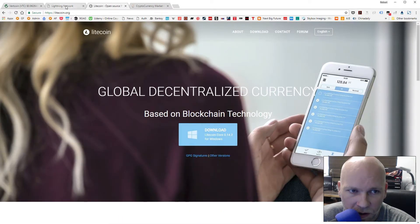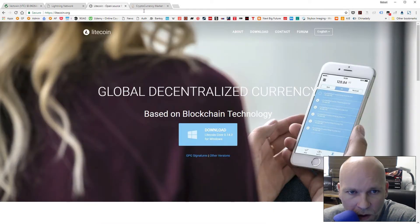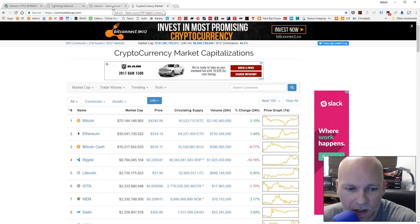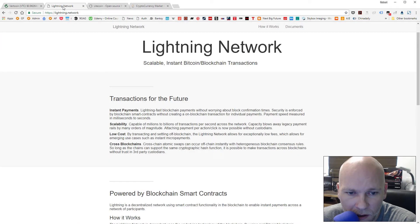Litecoin has a great development team behind it and an active developer. I don't know much about Vertcoin, but I know they're about to activate the Lightning Network, which is going to be pretty big. So it's a good time to buy — it's pretty cheap right now. Go buy some Vertcoin and also buy some Litecoin.